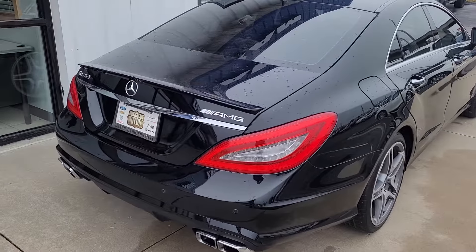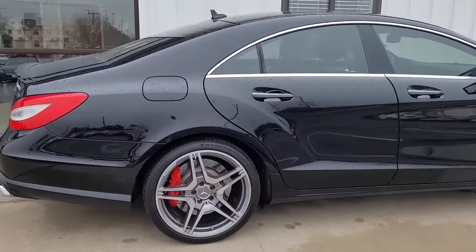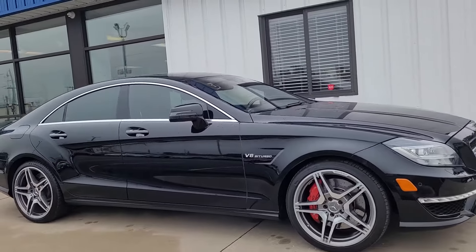Hello, this is Jeremy here at Max Motors in Belton. As you can see, here is the 2012 Mercedes-Benz AMG you'd inquired about. This is a V8 bi-turbo.